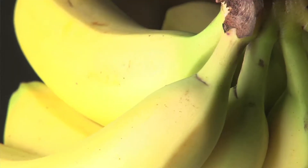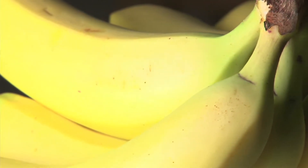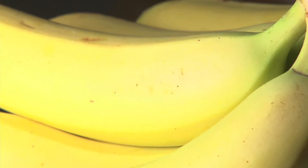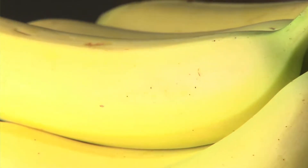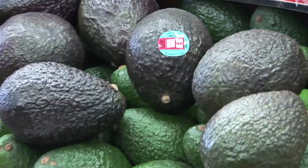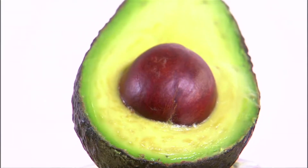Now if we look at bananas, bananas don't have to be organic. Those are incredibly well protected. Conceivably, it's a waste of your money to buy an organic banana. The same thing for avocados — they're very well protected. You don't have to pay that extra dollar to buy an organic avocado.